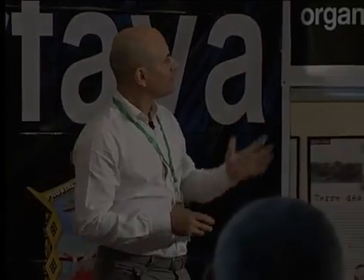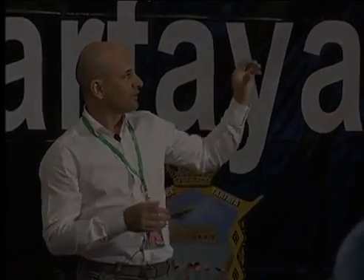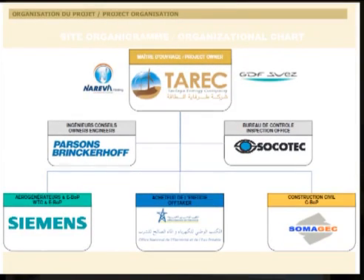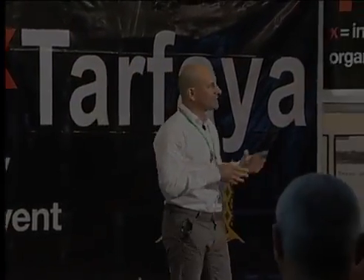We will try to explain the organization, the layout, and so on. So we'll start with an overview about organization. This project — the company building it — is called Tarek Starfire Energy Company, which is owned by Nareva, a well-known company, and GDF Suez, a French company. This project is managed by the branch of GDF Suez in Dubai.